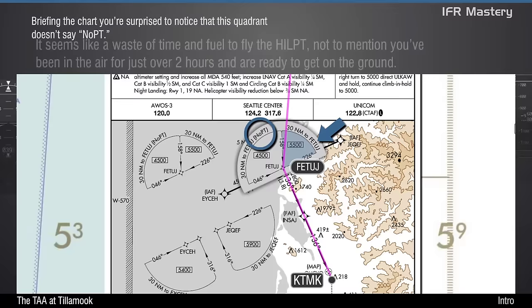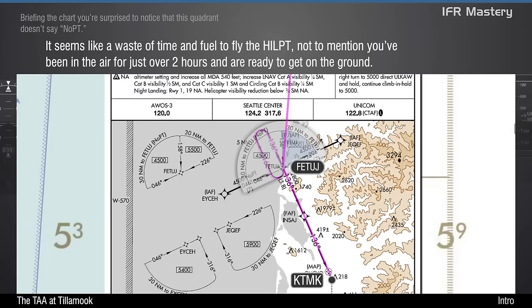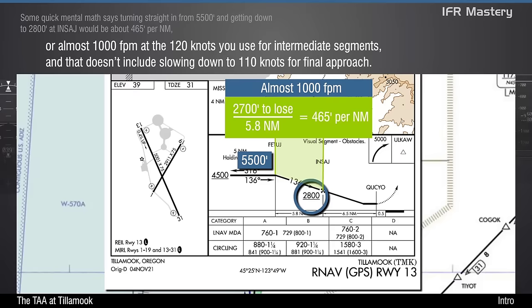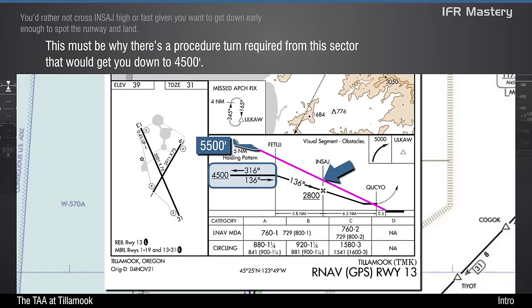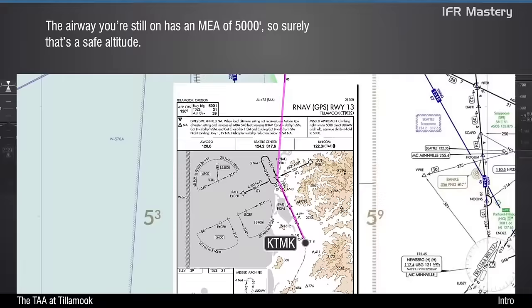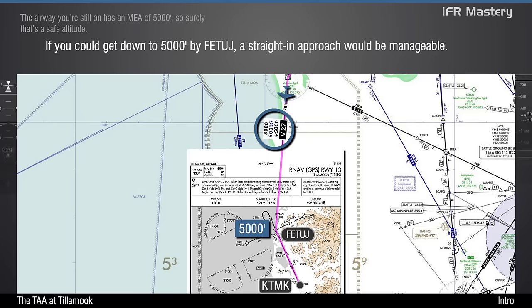Briefing the chart, you're surprised to notice that this quadrant doesn't say no PT. It seems like a waste of time and fuel to fly the hold in lieu of procedure turn, not to mention you've been in the air for just over two hours and are ready to get on the ground. Some quick mental math says turning straight in from 5,500 feet and getting down to 2,800 at Insage would be about 465 feet per mile, or almost 1,000 feet per minute, at the 120 knots you use for intermediate segments. And that doesn't include slowing down to 110 knots for final approach. You'd rather not cross Insage high or fast, given you want to get down early enough to spot the runway and land. This must be why there's a procedure turn required from this sector that would get you down to 4,500. The airway you're still on has an MEA of 5,000, so surely that's a safe altitude.